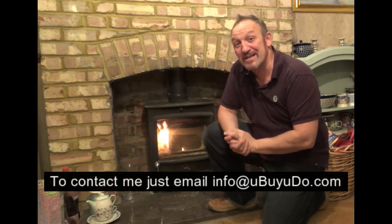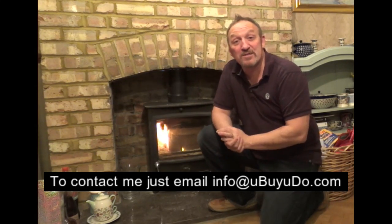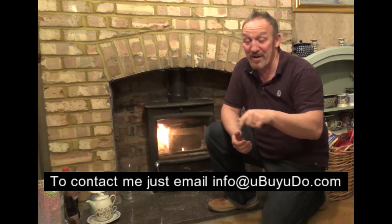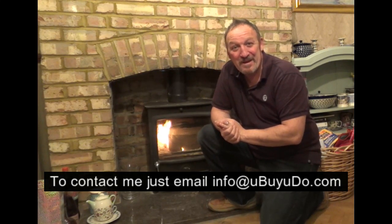Just in closing, I hope you liked the video. On average there are 8,000 chimney fires a year in the UK. If you would like to purchase this product at any time, just click on the link above, and remember to like and register below. So until next time, be safe and bye bye.